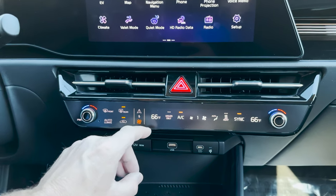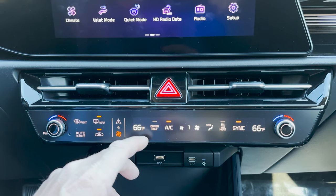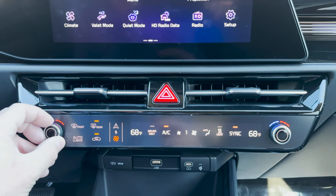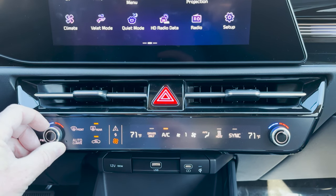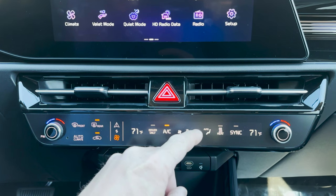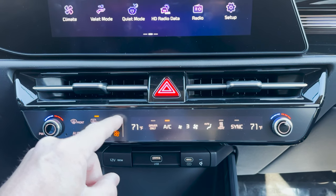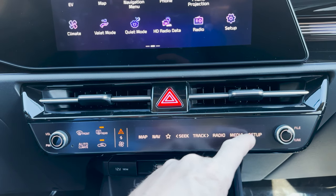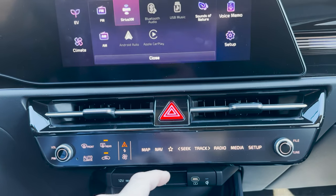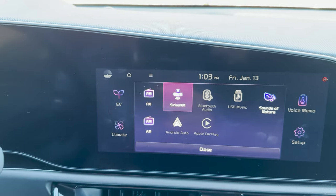Look down here — we've got our climate in a different way. We've got digital lights right here. We've got our temperature that we can change. It's synced right now, but it doesn't need to be. If we push this button, it's going to switch to the audio-visual or multimedia. You can do media here, Sirius XM, FM, AM.